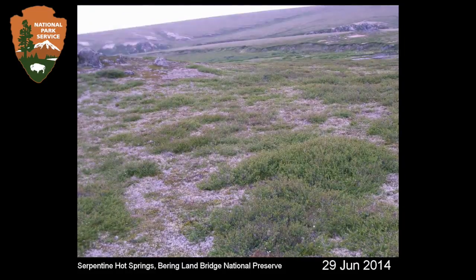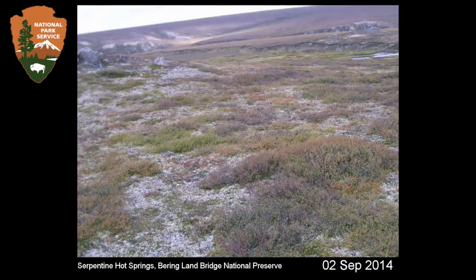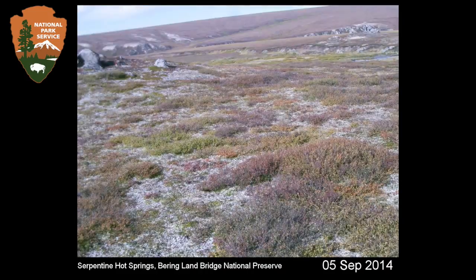The plants all grow for a few months and then we have what we call senescence in the fall, when the leaves turn again and then the snow comes back.